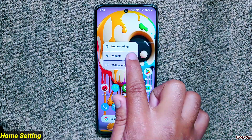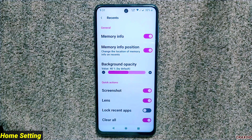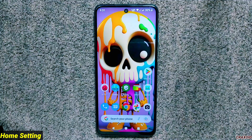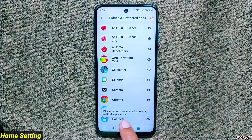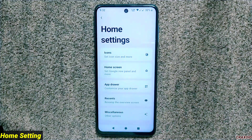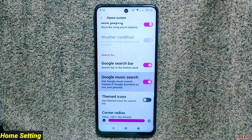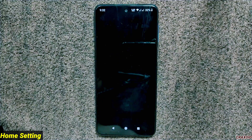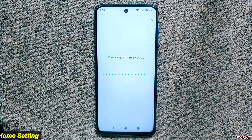Inside the launcher's home settings, some new features have been added. In the recent settings you'll find a new quick action option to lock recent apps, though this feature doesn't seem to work on my device. Hidden and protected apps and suggestions are newly added. You can now also enable Google Music Search from home screen settings, which uses Google Music Search instead of Google Assistant — this was not present in the previous build.